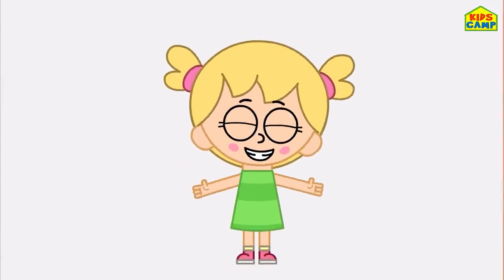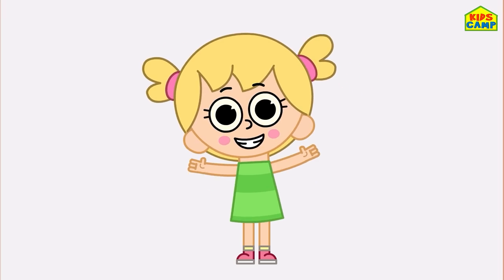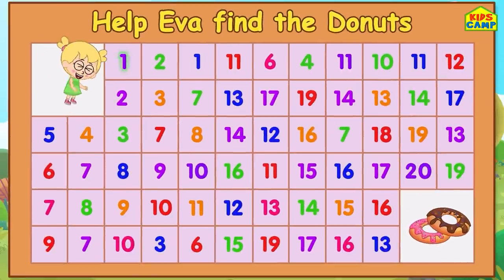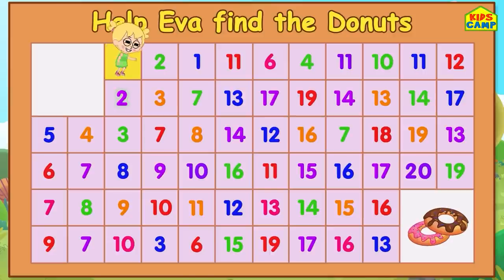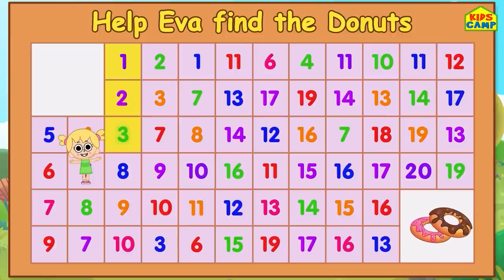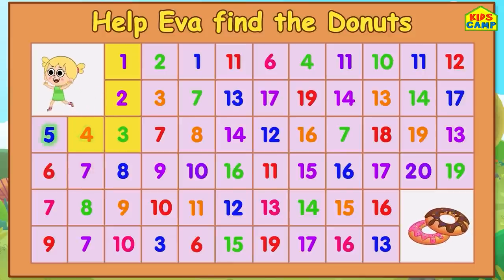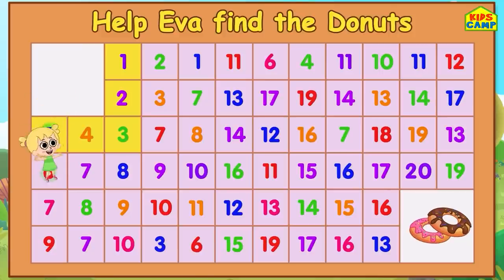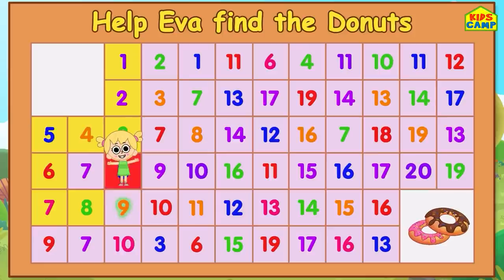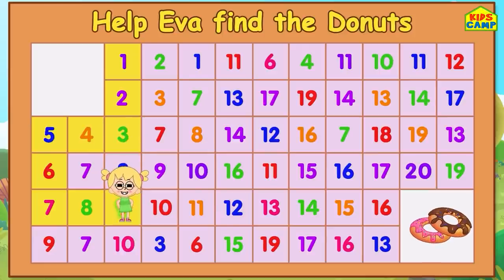Thank you! Oh, it's Eva's turn now - can you help her reach the donuts? Let's get started! Let's start with number 1. 1, 2, 3 - good! 4. Uh oh, no, no, no! That's right - number 5. Good! 6, keep going! 7. 8! Yay! Oops, that's not right. That's right - 9.